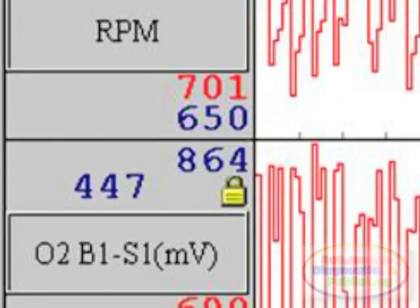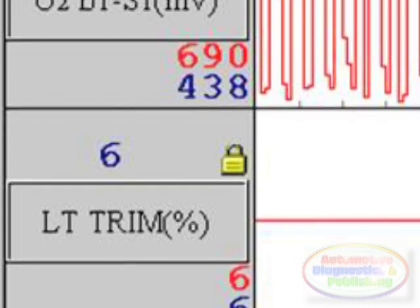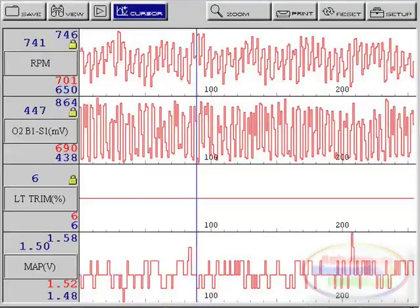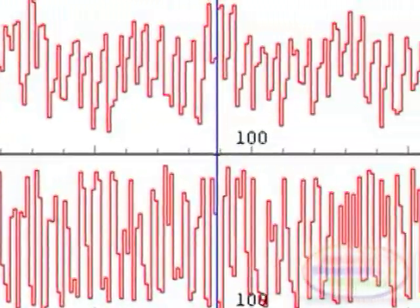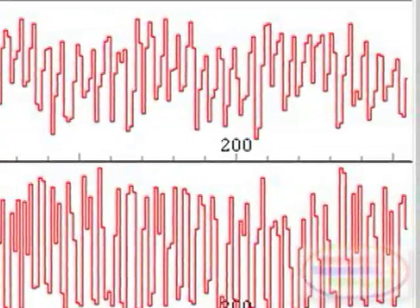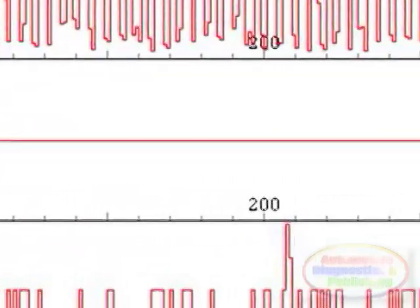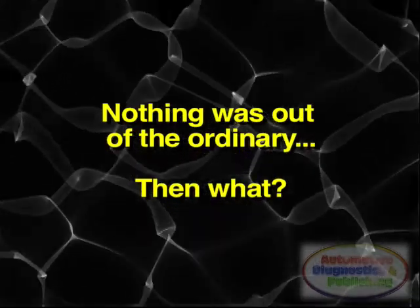My next step was to view data to see if the ECM was in fuel control. I used the graphing mode of the scanner and selected the O2 sensor and fuel trims. You can see that the ECM was able to maintain fuel switching at idle by looking at the O2 sensor activity. This was achieved by a long term fuel trim adjustment of 6% at idle. All the other sensors seemed to be at proper specs, and at this point I did not see anything that sparked my interest.